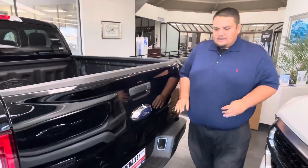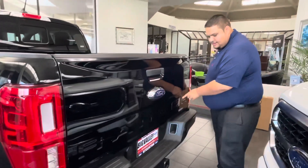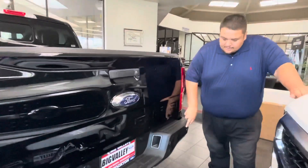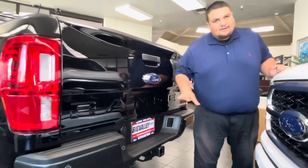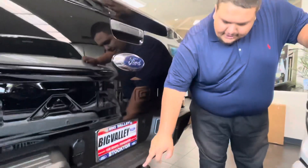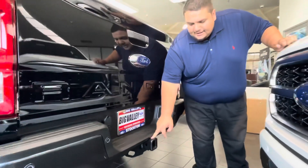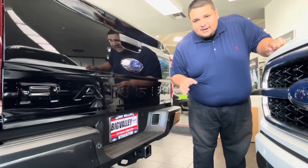Look at this rear end right here — it has a lot of similarities to the F-150, but it says Ranger. It has reverse sensors, so if you're ever backing up too close to anything, it's going to beep rapidly. And it does have a tow package, because this mid-size truck can tow 7,500 pounds.